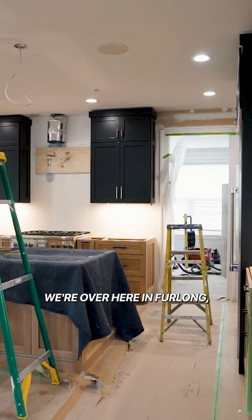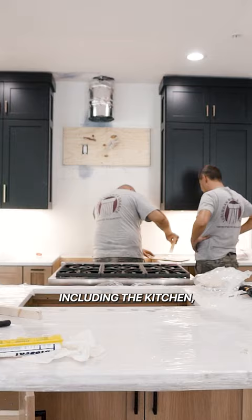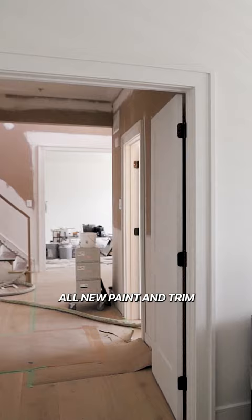Revival Building Group, we are your builder. We're over here in Furlong, just outside of Doylestown. We're renovating the first floor of this home, a little bit of the second floor, including the kitchen, the bathroom on the first floor, all new paint and trim.